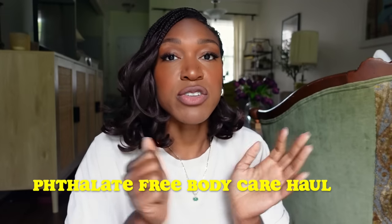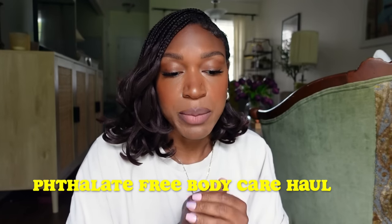Thank you to Halara for sponsoring this video and giving the girls comfortable and cute activewear pieces to wear this fall. I went to Target and did some damage — no guilt, because this is for my health. So if you are experiencing PCOS, endometriosis, fibroids, hormonal imbalances, or hair on the face, you might want to check your body care products and start getting phthalate-free products.